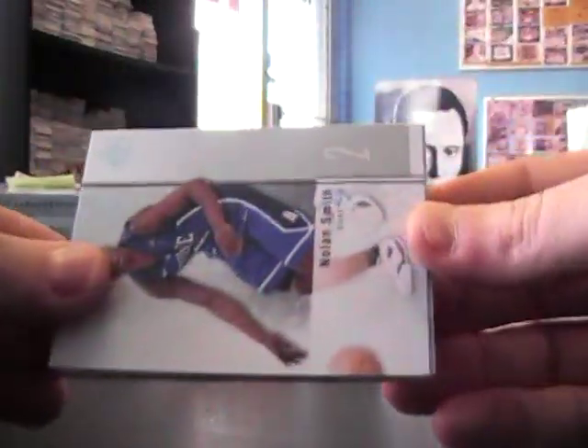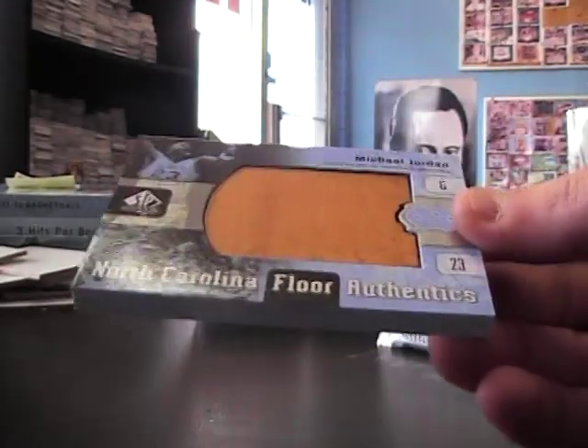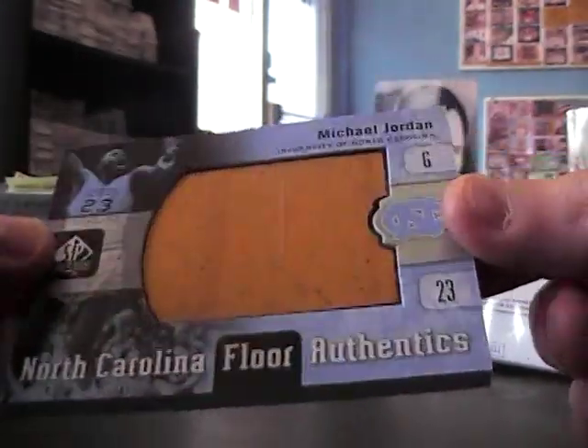Floorboard chunk of Michael Jordan. It would be nice if they sprinkled an autograph on there, but hey, can't win them all. Pretty cool to get a triple auto and a Jordan floorboard at the same time.